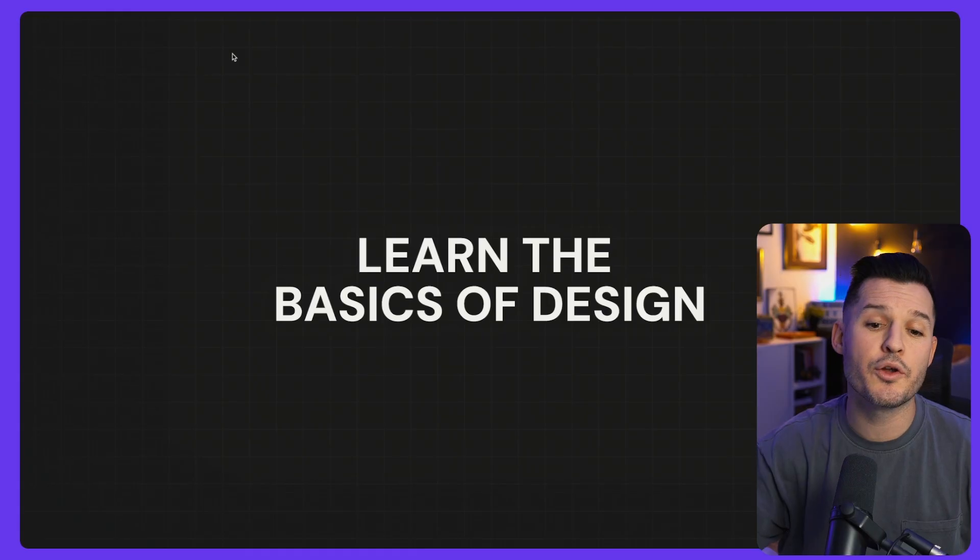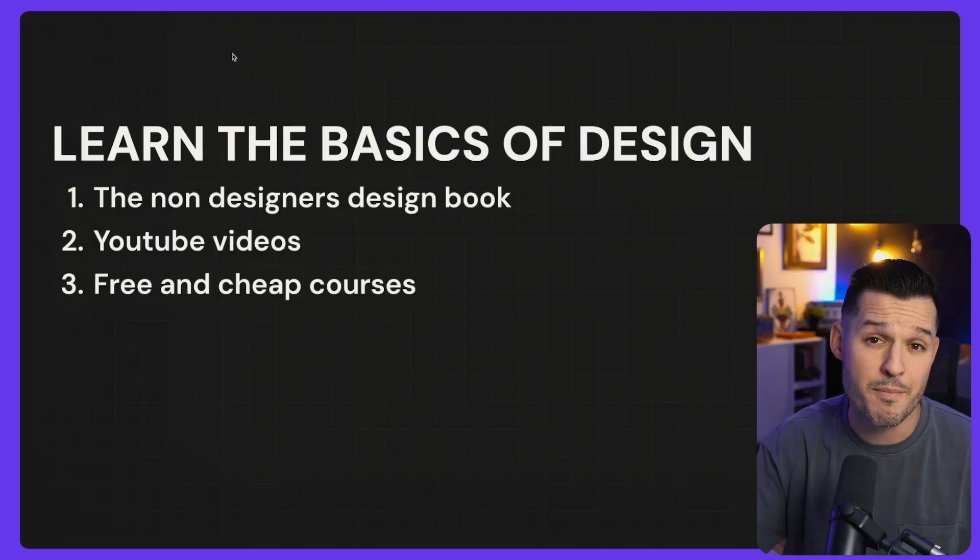First up, you need to learn the basics of design. This is going to sound super fundamental, but fundamentals will carry you through your entire career. If you're new to design and you don't understand the basic concepts of design, then you're going to need to find something to help you learn those basics and fundamentals.